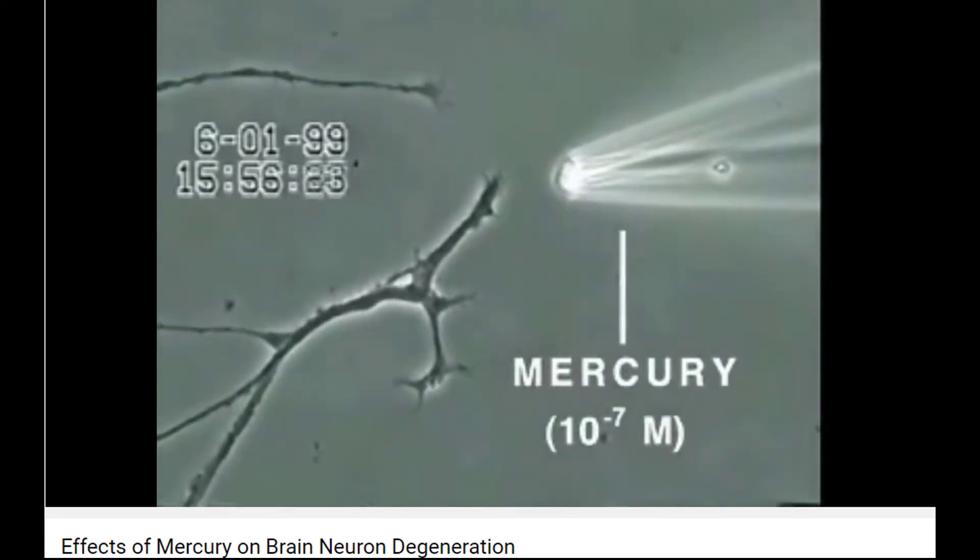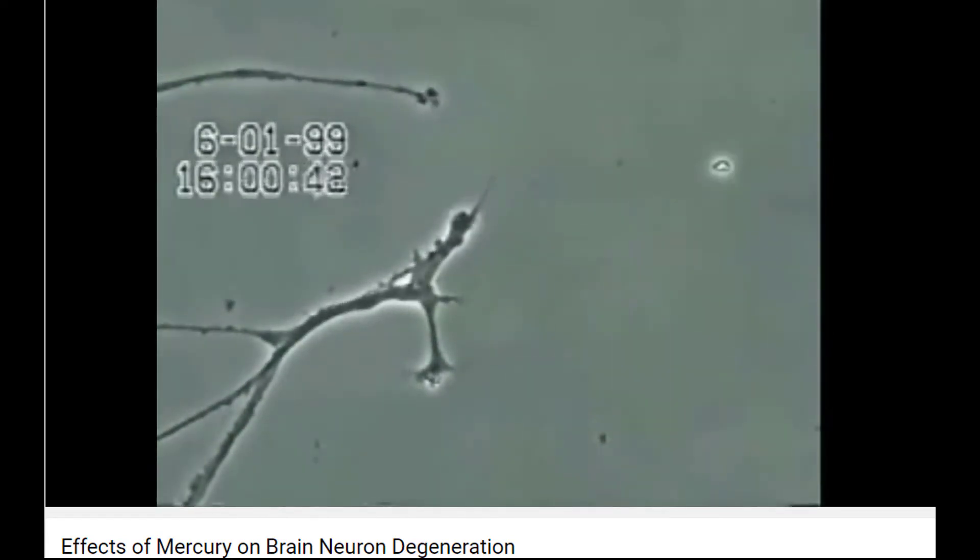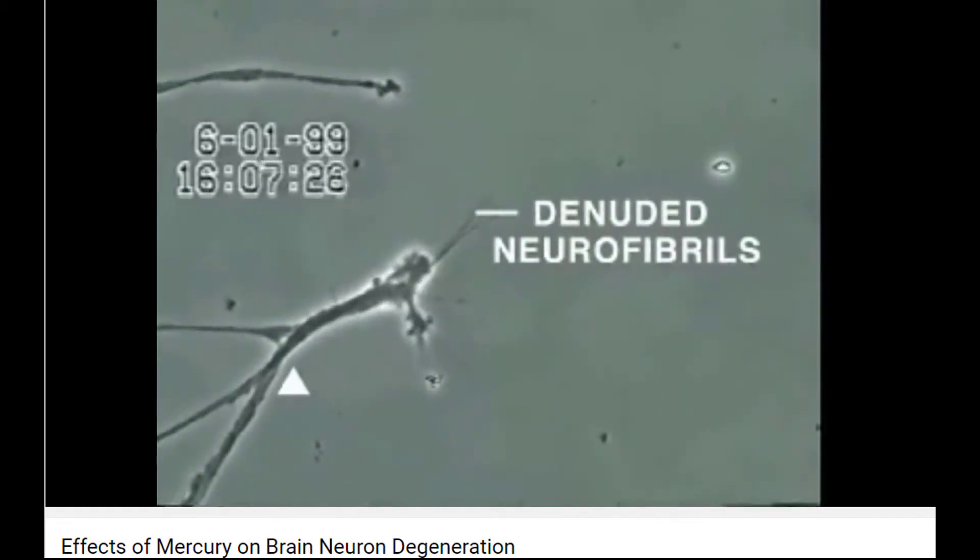Over the next 30 minutes, the neurite membrane underwent rapid degeneration, leaving behind the denuded neurofibrils seen.